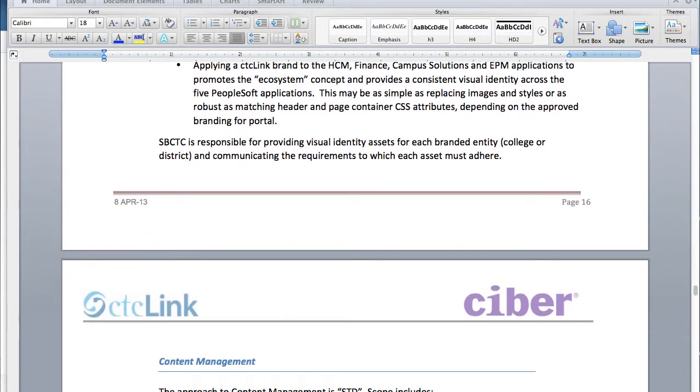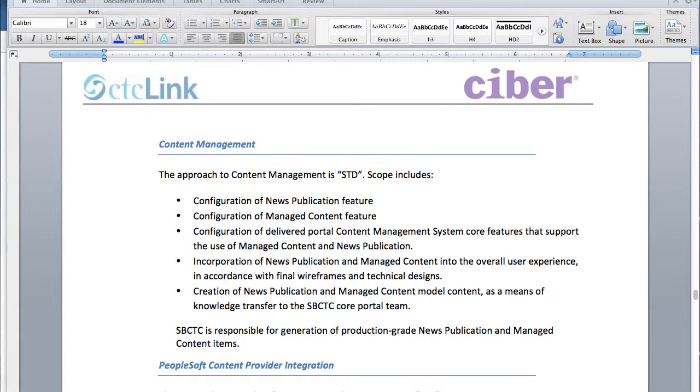There are going to be several different pieces of content available in the portal as well. There's a news publication feature and some managed content pieces that can be placed in the system. Also, there will be access to modules for the self-service components in PeopleSoft — for instance, time and leave reporting could be a module in the portal so that you have easy access to that content.